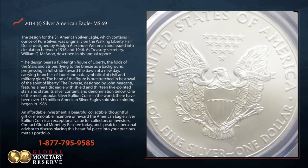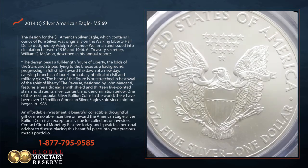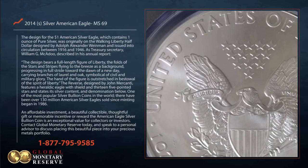The reverse, designed by John McCantey, features a heraldic eagle with shield and 13 five-pointed stars, and states its silver content and denomination below.